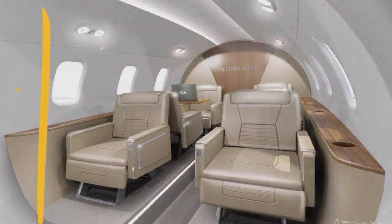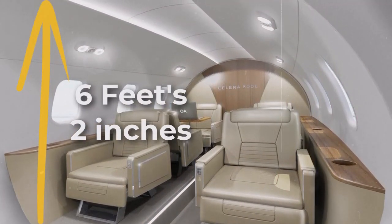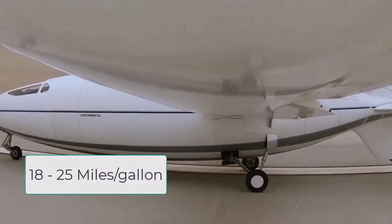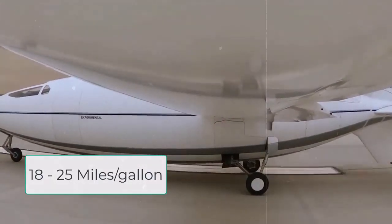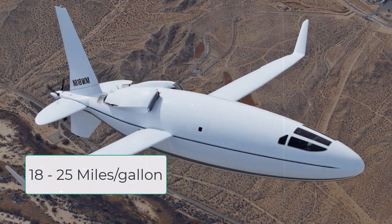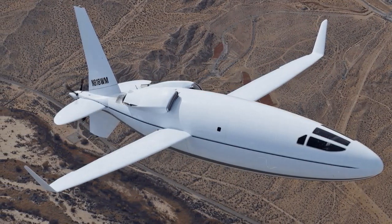The distinctive Celera airframe promises a cabin height of 6 feet 2 inches, which is unusual for a small general aviation aircraft. Otto says the diesel-powered 500L will deliver exceptional fuel economy, consuming between 18 and 25 miles per gallon, while delivering performance that matches that of comparably sized private jets.